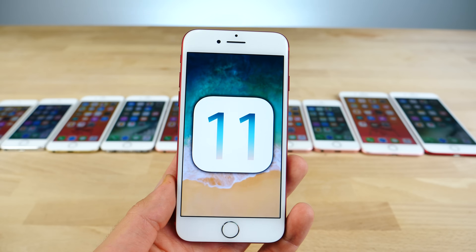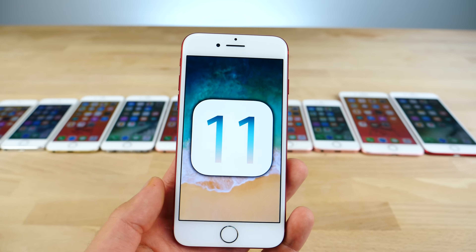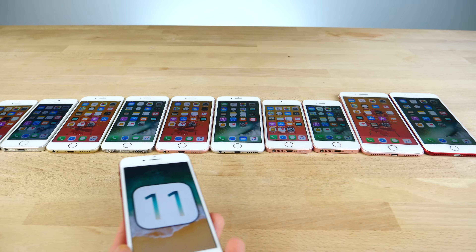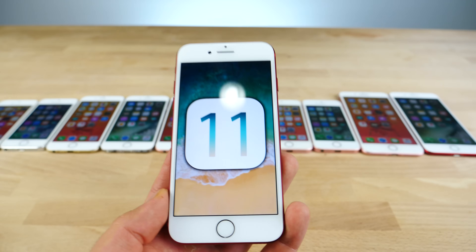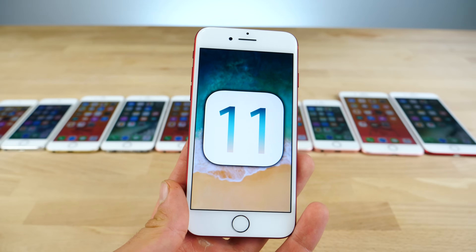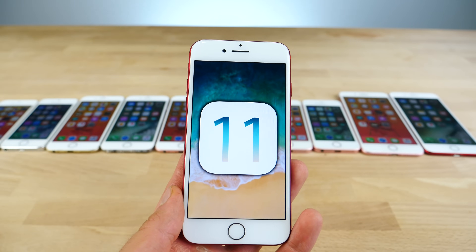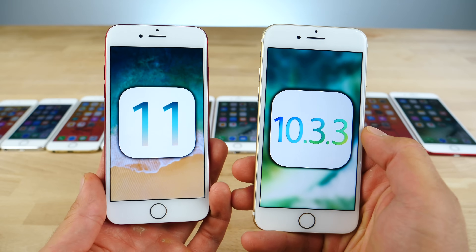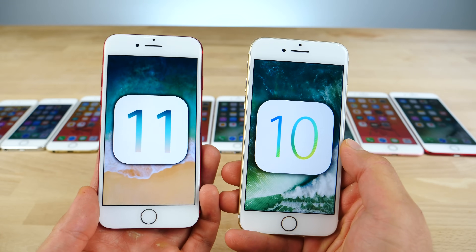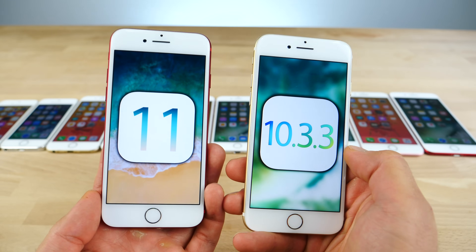What's up guys. iOS 11 was released today. I'm sure a lot of you before updating wanted to see is it faster, is it slower, how is the performance on my device. So that's why I assembled every single iPhone that currently supports iOS 11 right now including the 5s, 6, 6s, SE, iPhone 7 and 7 Plus series, just to give you a very solid idea in many areas, many tests how iOS 11 compares to iOS 10.3.3. So let's go ahead and get started.